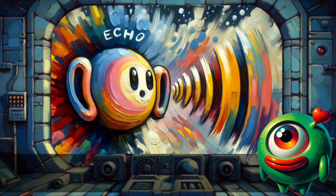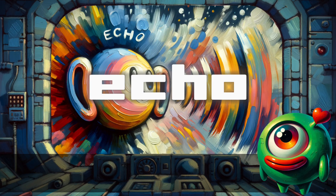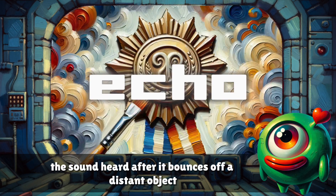Echo. The sound heard after it bounces off a distant object.